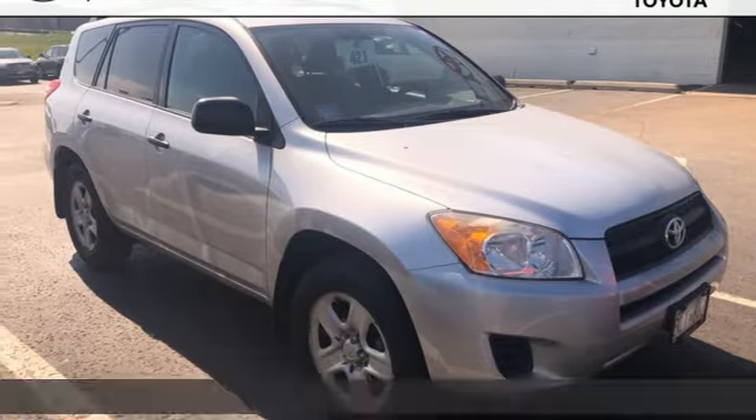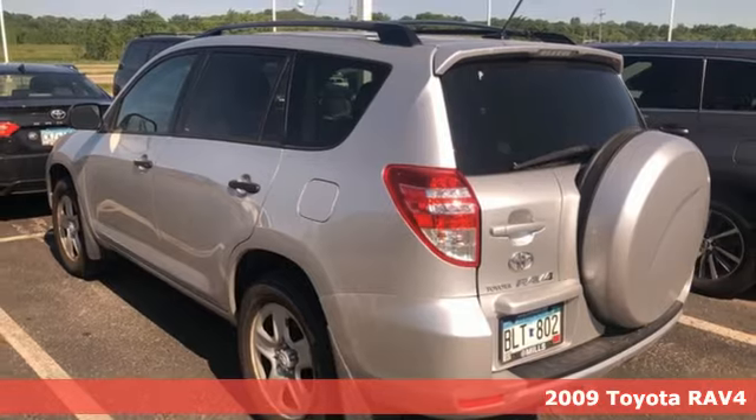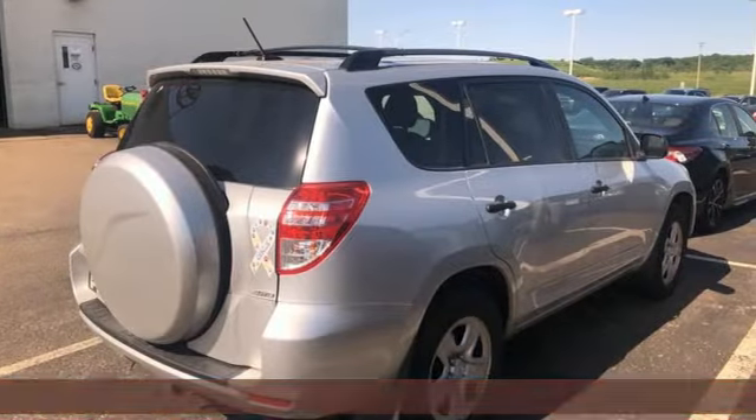Here's a 2009 Toyota RAV4. Feed your adventurous nature in this stylish and smart SUV. It's equipped for all your driving needs and wants.